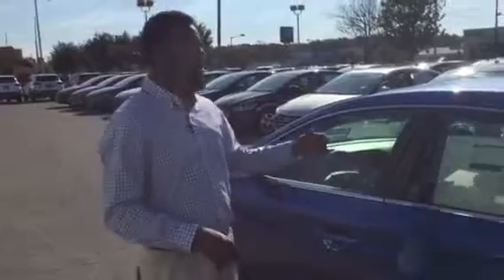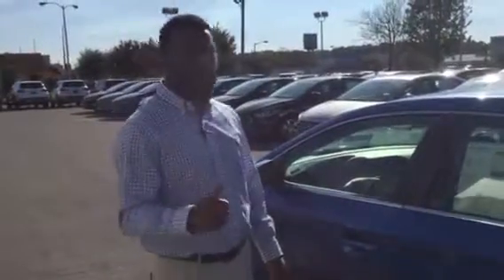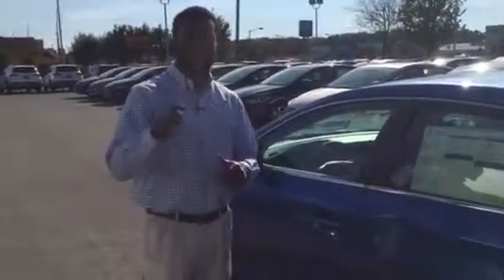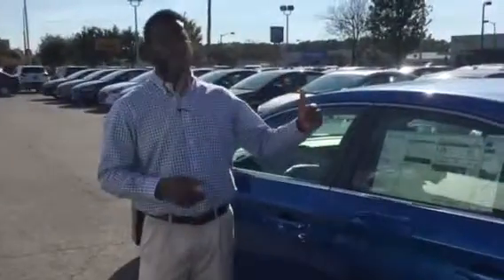Toyota, Ford — no one has anything like that. Here exclusively at Tamarun Hyundai, we're going to give you a 20-year, 200,000-mile powertrain warranty. Can't beat that with a stick, man. Come see me. 205-287-2321. One mile north of the Galleria here on 31, Tamarun Hyundai. One mile away.